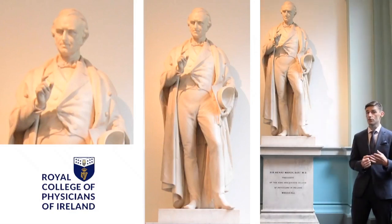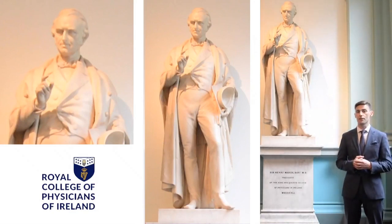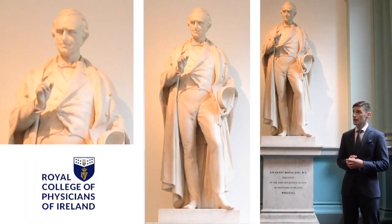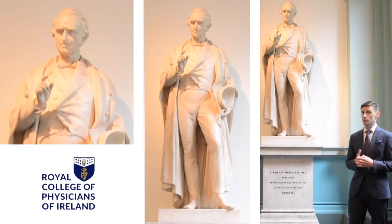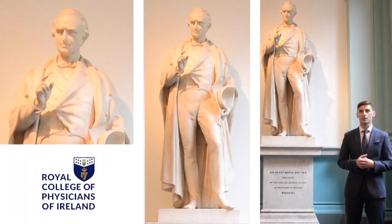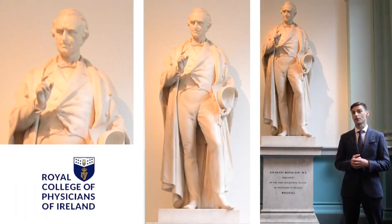One of their earliest trainees actually went on to be the founder of Great Ormond Street Children's Hospital in London. Henry Marsh's statue was the first one commissioned, and as you can see, his right finger has been restored. He was president of the college on three different occasions.